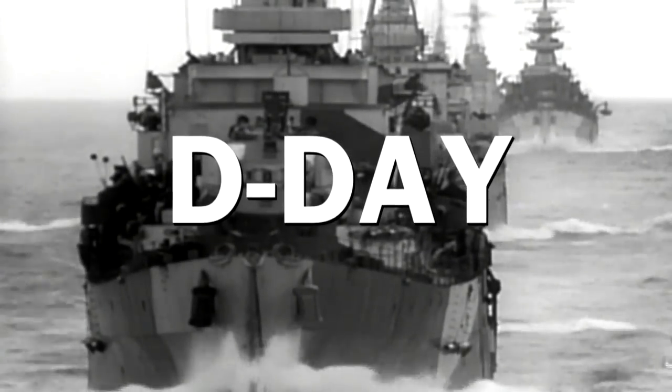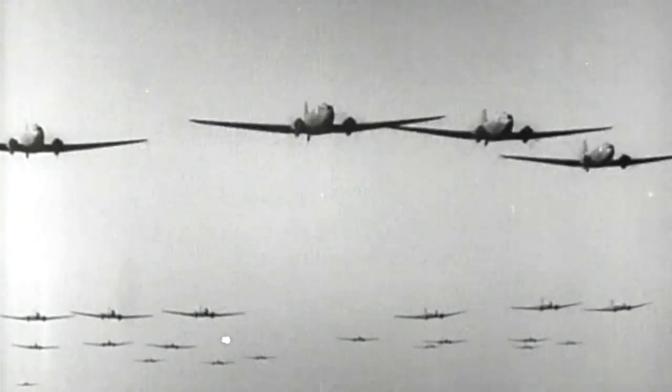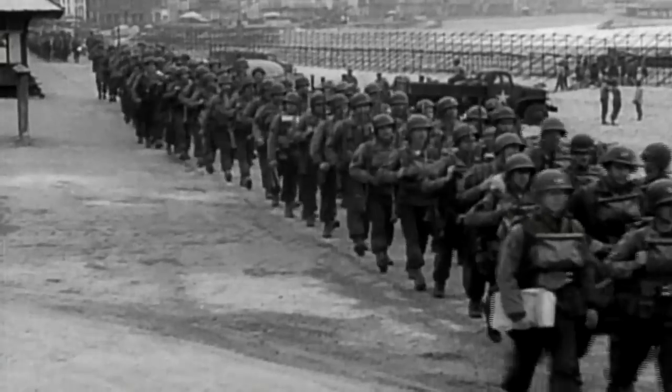It was the largest and most complex naval invasion in history — hundreds of thousands of soldiers, thousands of ships and landing crafts. The magnitude of it is incredible. How did the Allies overcome Hitler's vicious defenses and turn the tide of war?